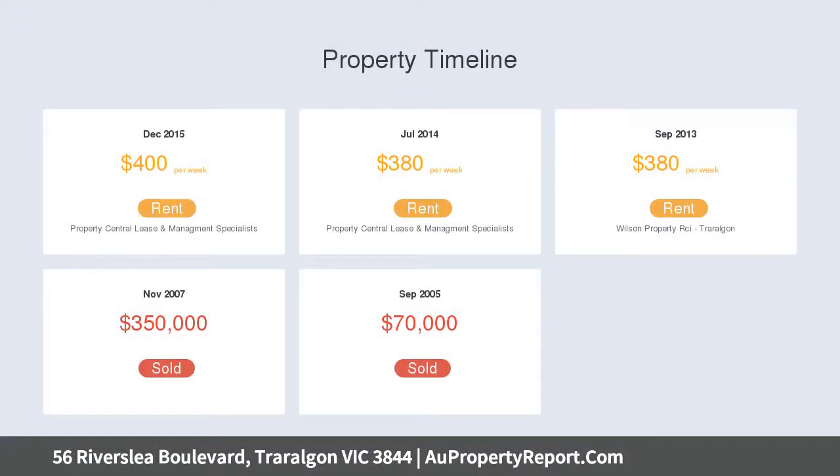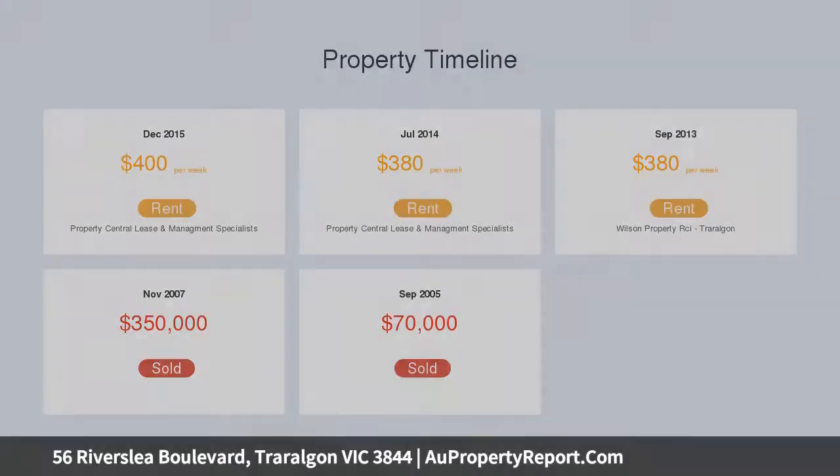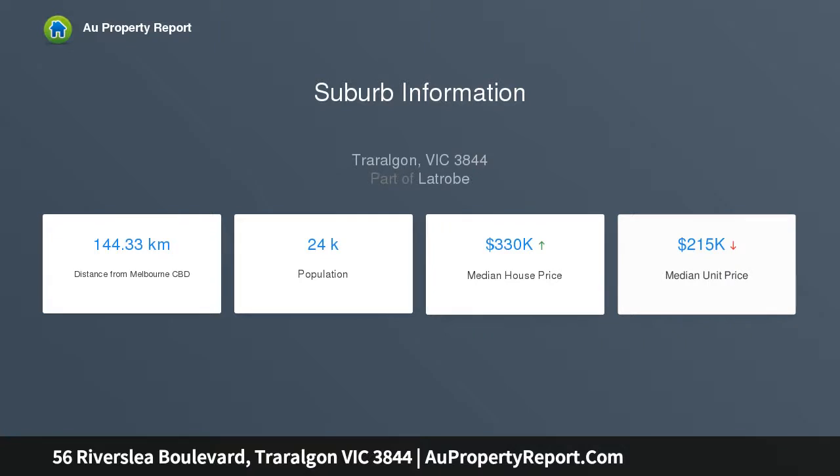Central gas heating plus split system AC, double garage — walk the shopping right into the home — and rear access through gates to the backyard for the caravan or boat.